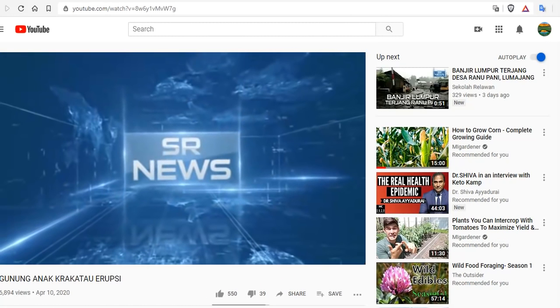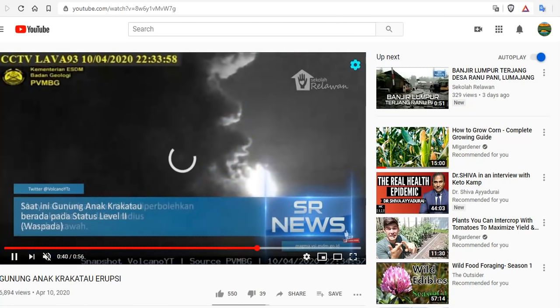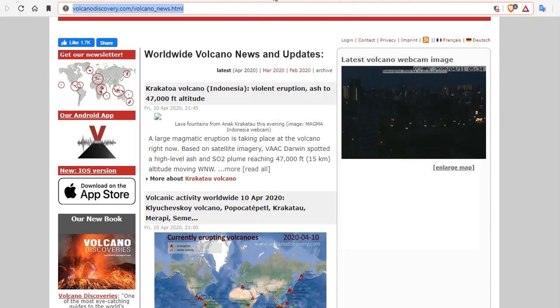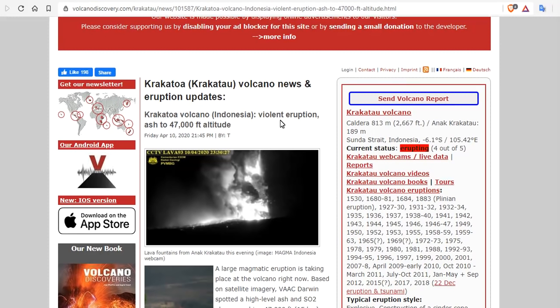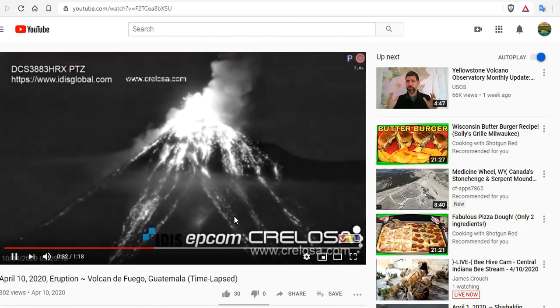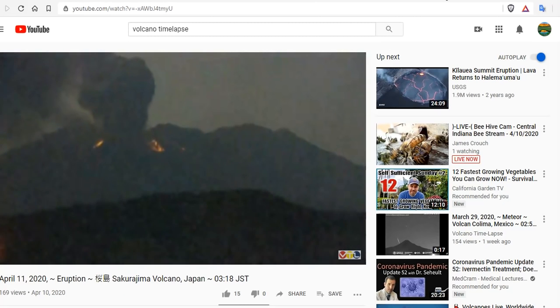And then we have Anak Krakatau erupting to 47,000 feet. I'll just run down some of the details: a large magmatic eruption is taking place at the volcano right now based on satellite imagery, and we will keep you posted. Anak Krakatau explosively erupting to 47,000 feet — an ongoing eruption. We have an eruption at Volcan de Fuego and an eruption at Sakurajima. Be safe, everybody, we love you. Links will be below.